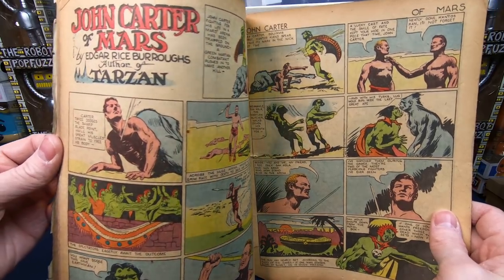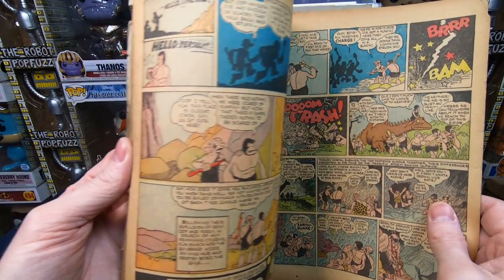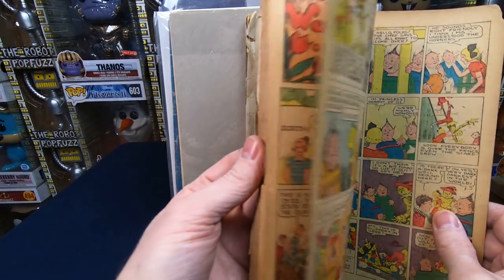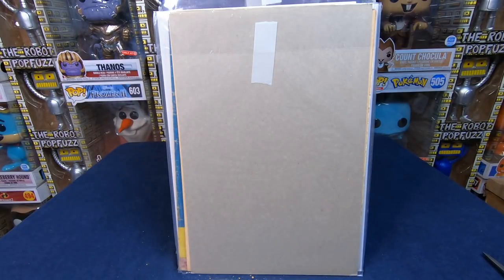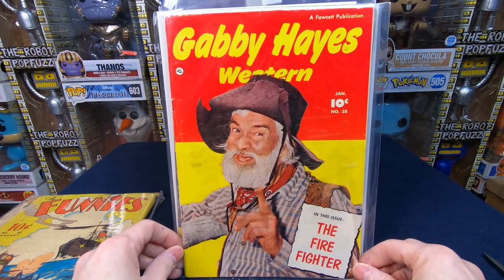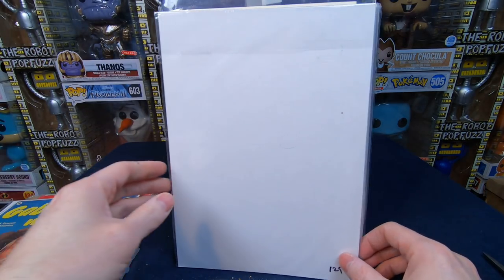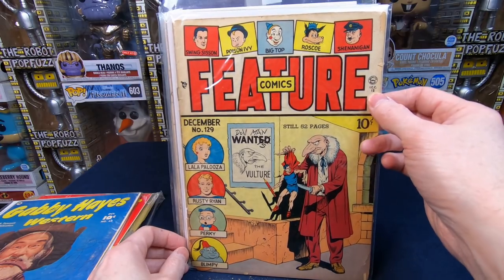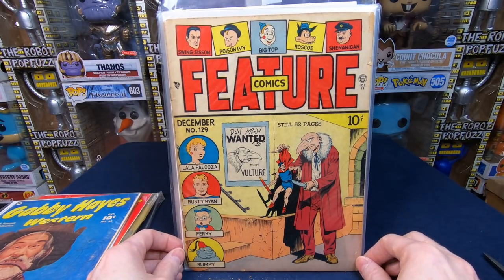That's the cool thing about beat up comic books — you can open them up and enjoy them. I paid $3, so I'm not really worried about accidentally damaging it while looking through. We have Alley Oop — I think these are reprints of the Sunday funnies, still very awesome. Gabby Hayes Western number 38, Gabby Hayes Western number 47. Feature Comics — I think it's number 12 — it has Doll Man on the cover, I bet this one has some value. Any of the superhero stuff with a cool creepy cover definitely has value.